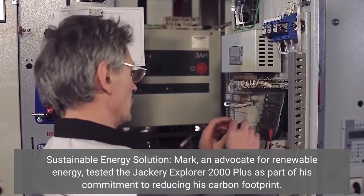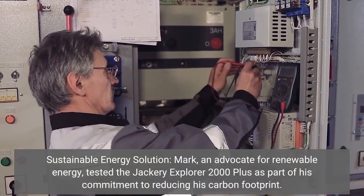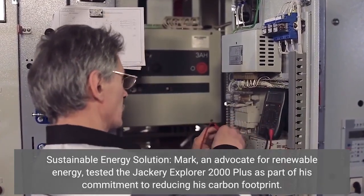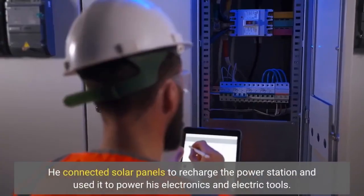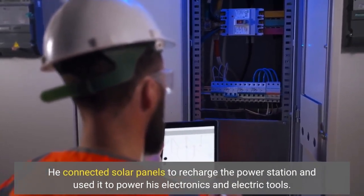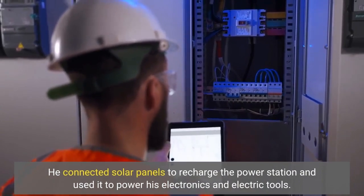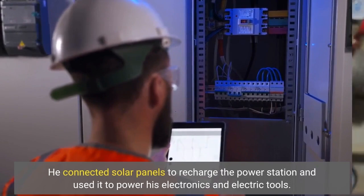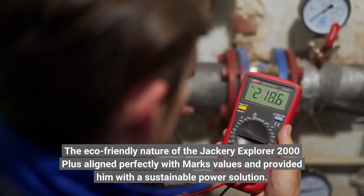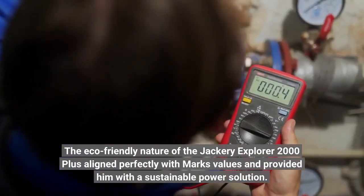Sustainable energy solution — Mark, an advocate for renewable energy, tested the Jackery Explorer 2000 Plus as part of his commitment to reducing his carbon footprint. He connected solar panels to recharge the power station and used it to power his electronics and electric tools. The eco-friendly nature of the Jackery Explorer 2000 Plus aligned perfectly with Mark's values and provided him with a sustainable power solution.